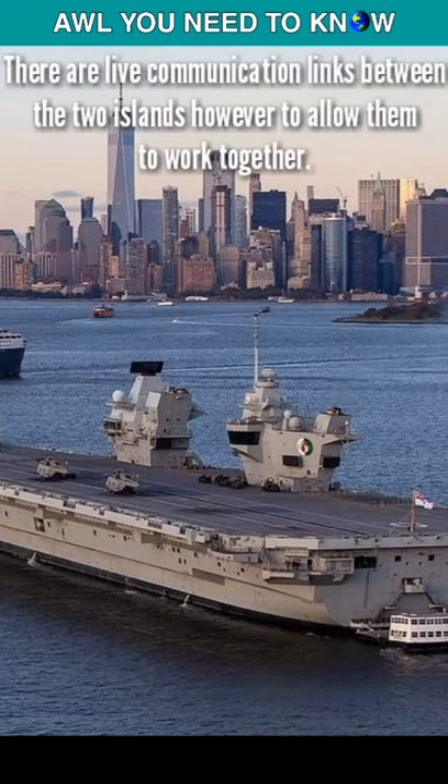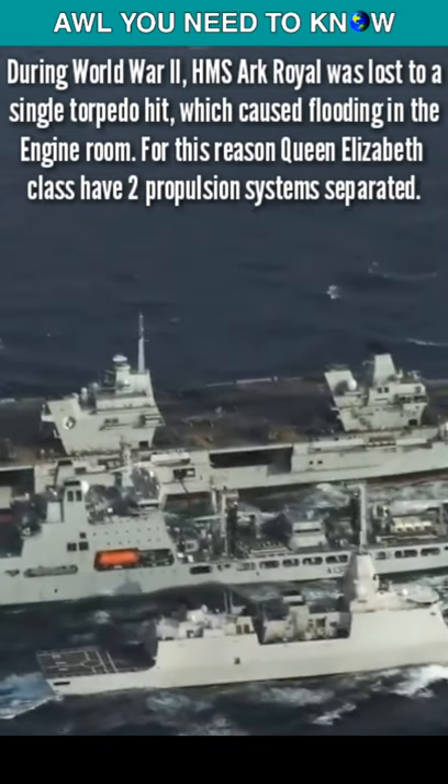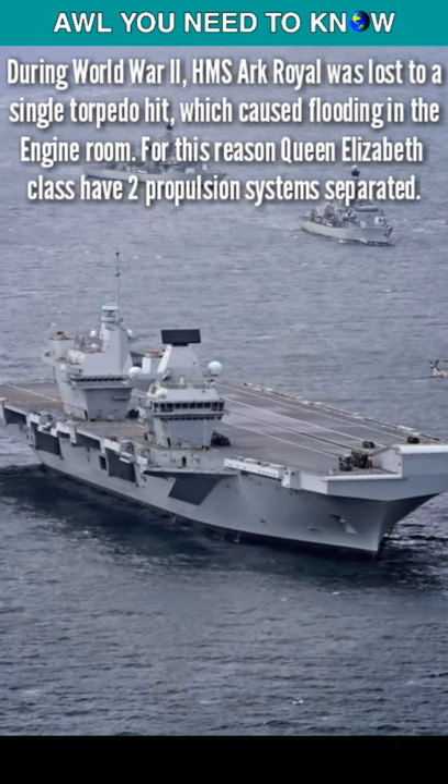But it isn't just about smokestack placement — it's more about battle strategy and survivability. The carriers were designed with all-scenario thinking. Many of the vital systems of the QE carriers are not grouped together in one place, but rather dispersed over several areas.